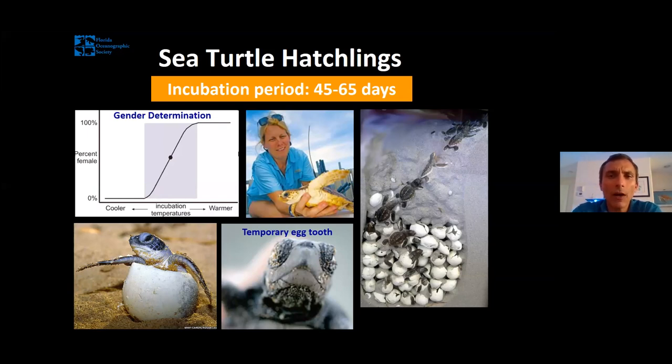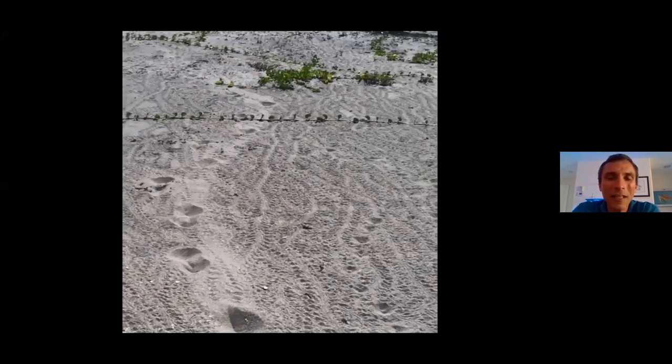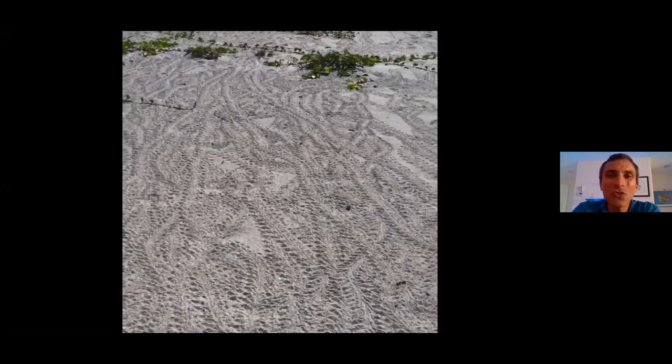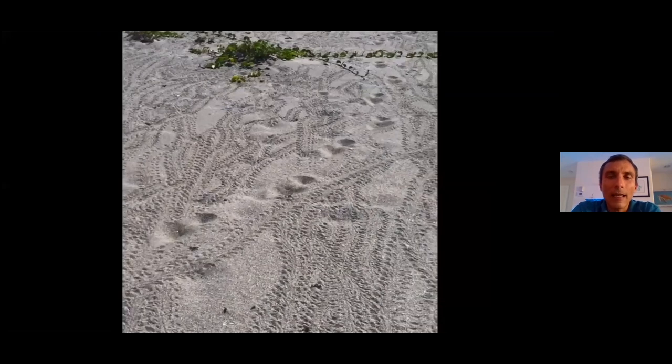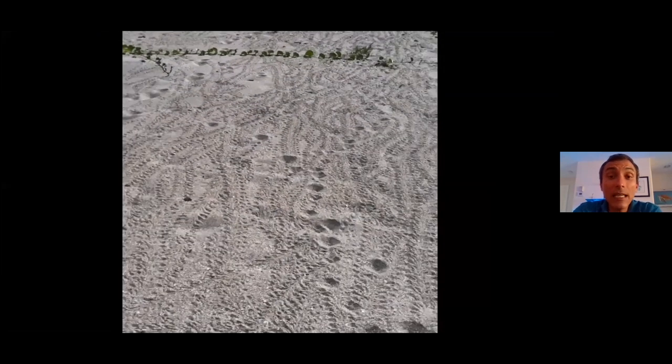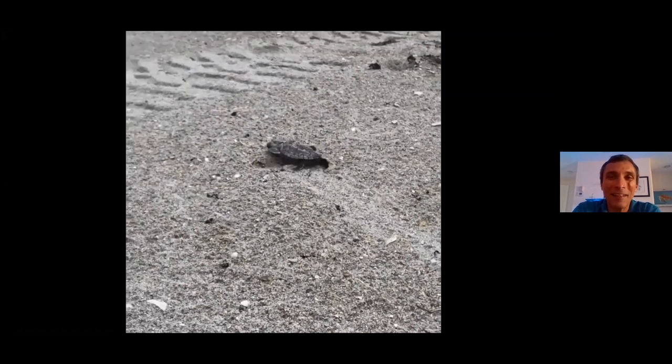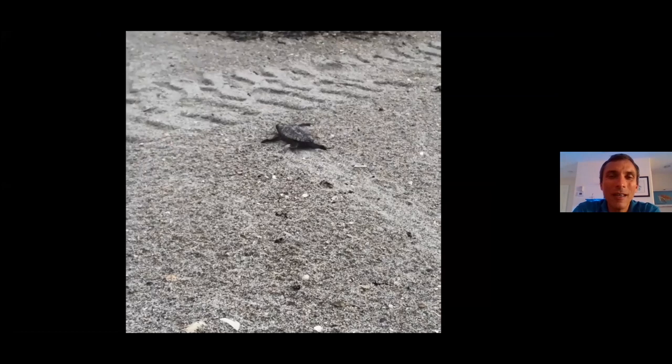After about two months, our babies emerge. Just like mama, they'd rather be on the beach at night — it's a little cooler and there aren't as many predators. They generally emerge all at once. This is a video I took in Hobe Sound — an enormous leatherback nest emerged, and all those babies popped out at the same time and made quite a set of tracks crawling down the beach. If you're ever lucky enough to see a baby sea turtle crawling down to the water's edge, don't do anything about it. Don't help the turtle, don't pick it up and carry it to the water, don't pick it up for a photo, don't put it in a bucket, don't put it in your child's sandcastle. Just let the turtle do its thing — nature will guide it down to the water's edge.